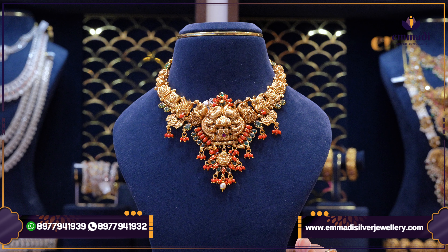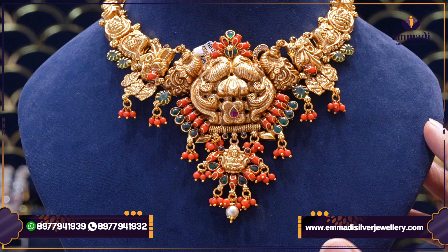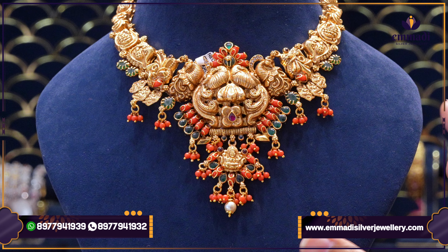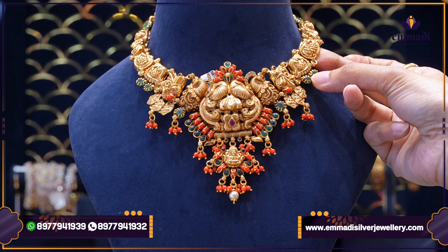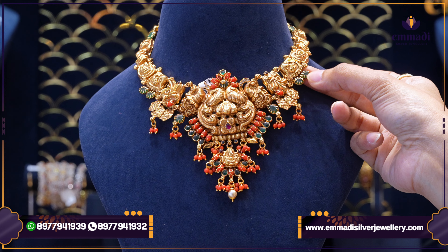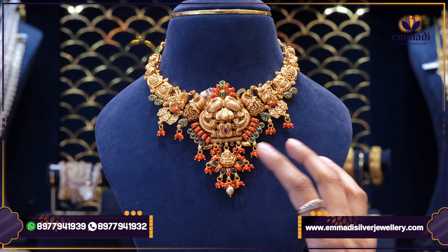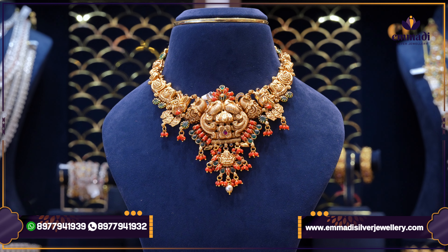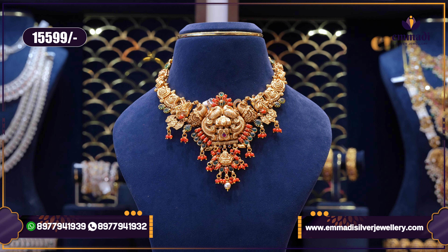This piece is very lightweight and at the same time has a very heavy look. Embossed concepts. We also have Nakshi, Corals, and Emerald concepts. In the center, we have flower booties and also different motifs. We have a lot of coral combinations, and in the center, we have a pearl concept. This particular piece is $15,599.